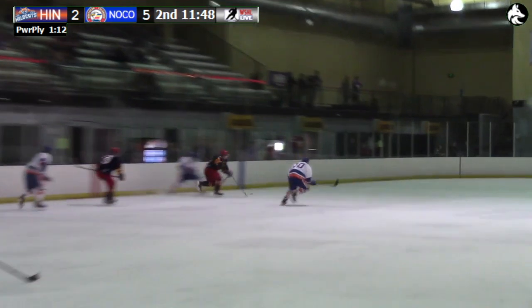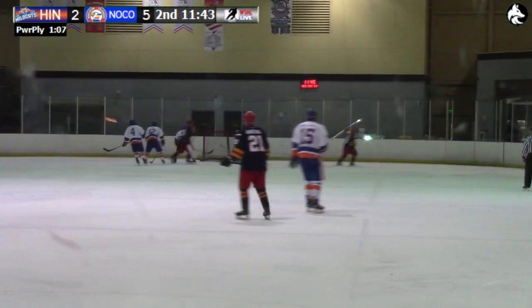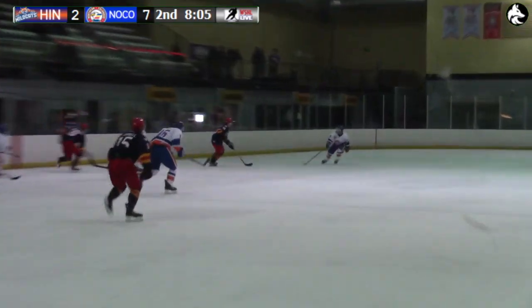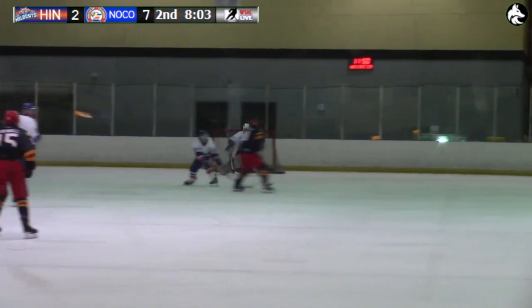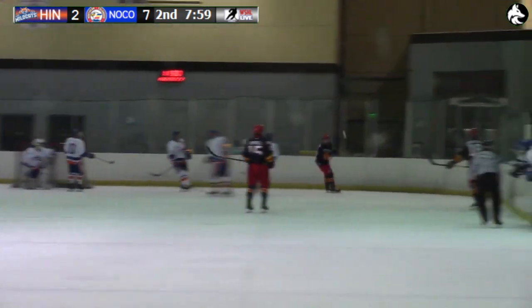It will be moved back up the ice one more time. Breaking into the zone now are the Eagles — across, the shot, they score! Coming back in the other direction, here come the Northern Colorado Eagles. That's Anderson — one of their Swedes — plays it to the front of the net, and they score!